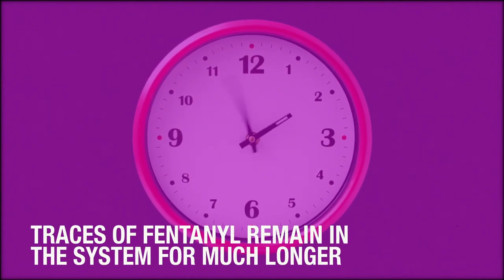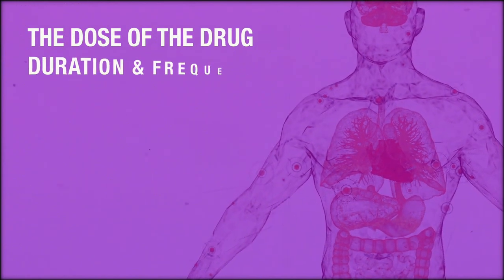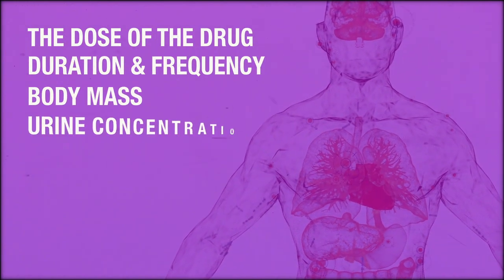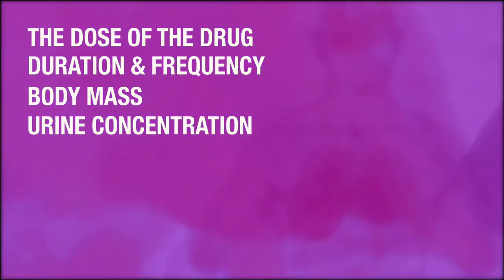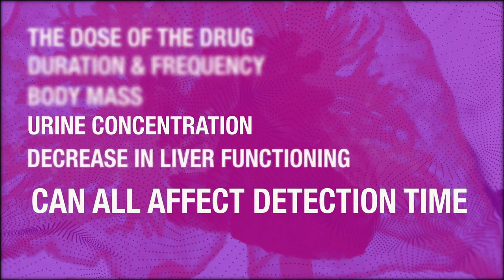While the effects of fentanyl may only be felt for a few hours, traces of the drug remain in the system for much longer and can show up on a drug test. Additionally, the dose of the drug, its duration and frequency of use, a person's body mass, their urine concentration and pH, as well as any decrease in liver functioning can all affect detection time.